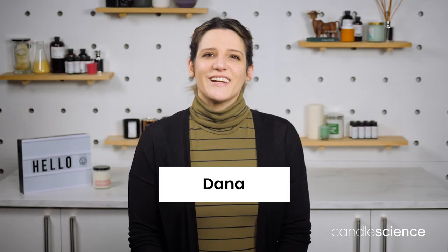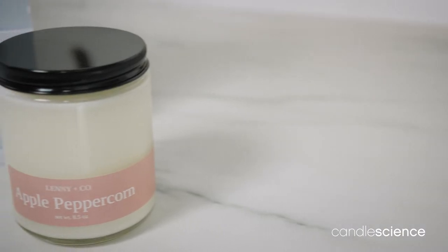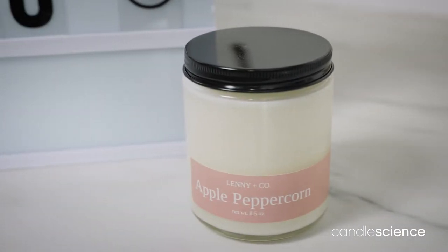Hey there, Dana here from Candle Science to talk about apple peppercorn. We gave perfumers the green light to explore their imagination, and this was the exciting winner out of some truly incredible submissions. Apple peppercorn is a fruity yet unexpected fragrance oil that offers a unique aromatic experience.